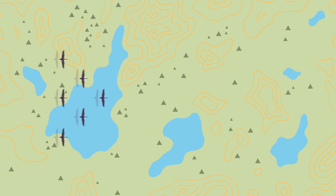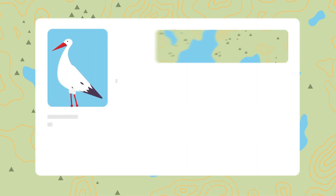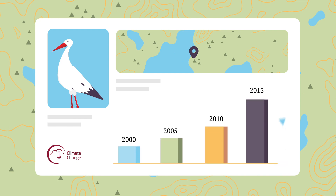As migratory birds are considered bio-indicator species, which can be used as a measure of ecosystems' health, the Copernicus Climate Change Service app on bird migration indirectly provides information on the past observed environmental changes caused by global warming.